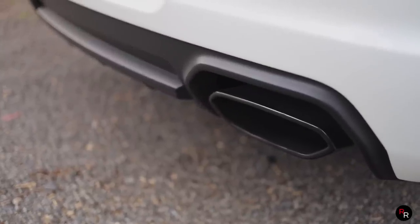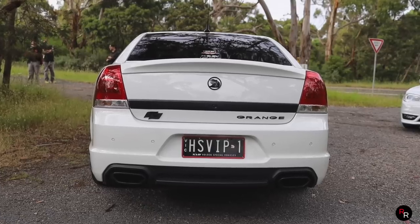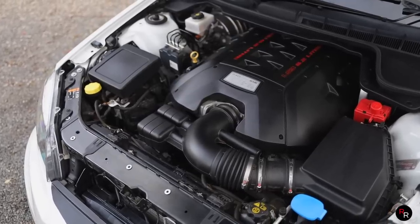Bimodal exhaust in this thing. It did get this satin black finish on the exhaust tips here. When you get into it, it opens up and it actually does sound really good. These LS3s are great V8s and they can make some good power.